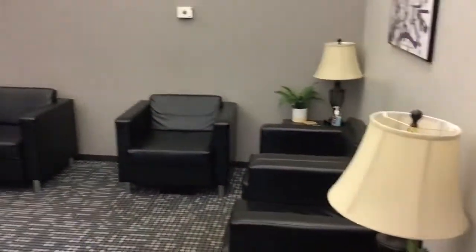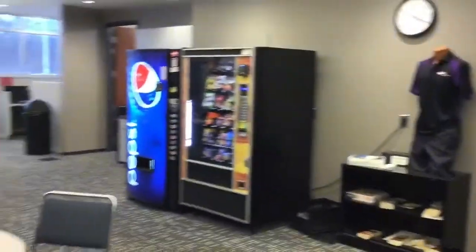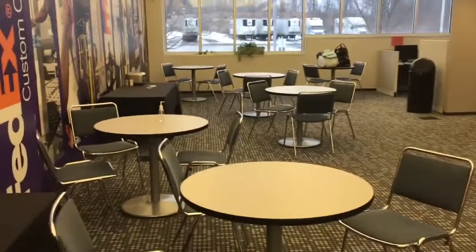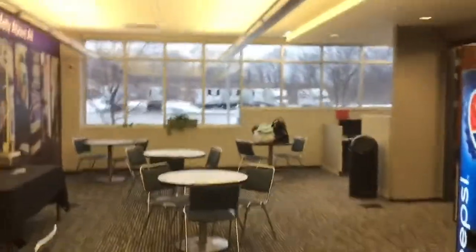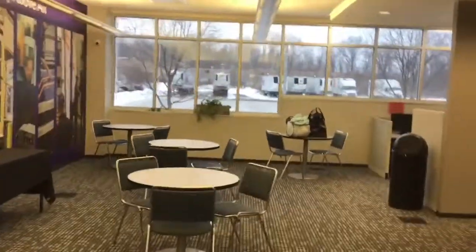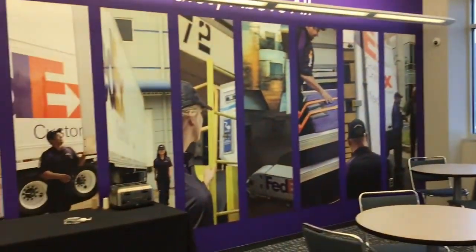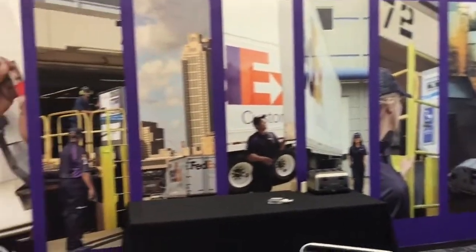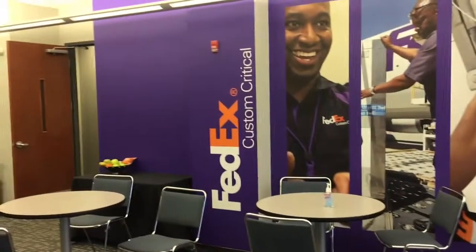Here's the driver's lounge — they've got a TV, some chairs to sit in, uniform area, and a few vending machines and tables. You can see the truck parking outside. They also put a whole new wall of sticker pictures up here. Looks pretty nice — they've done a really good job with it.